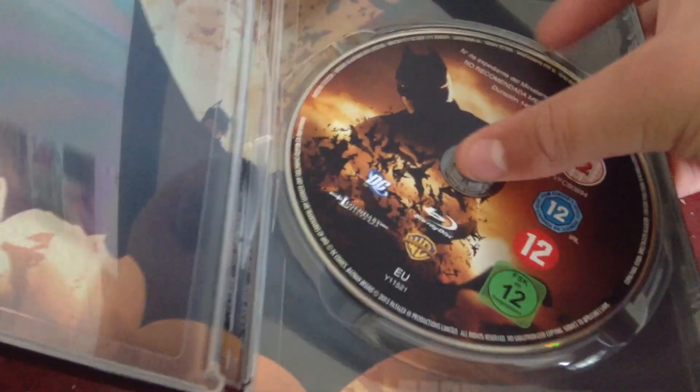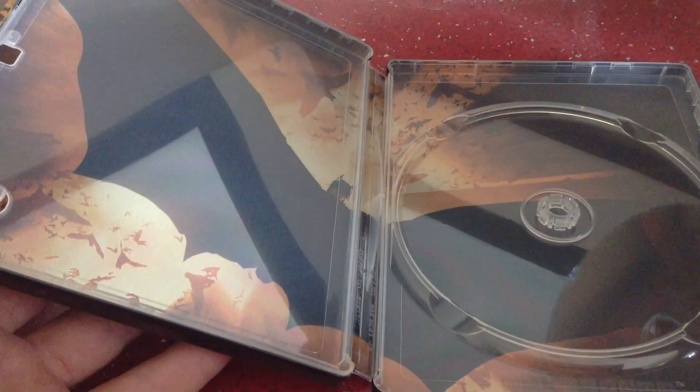Inside the disc — nice disc art. There's some nice background art in there as well.